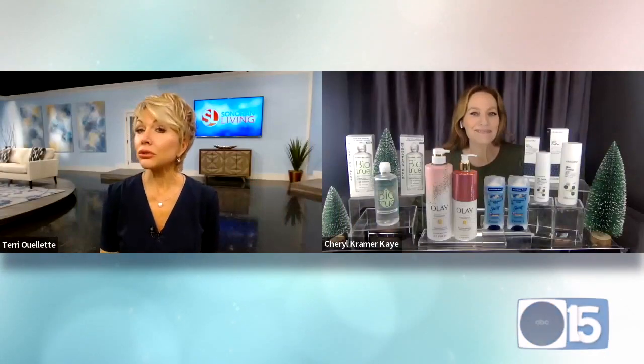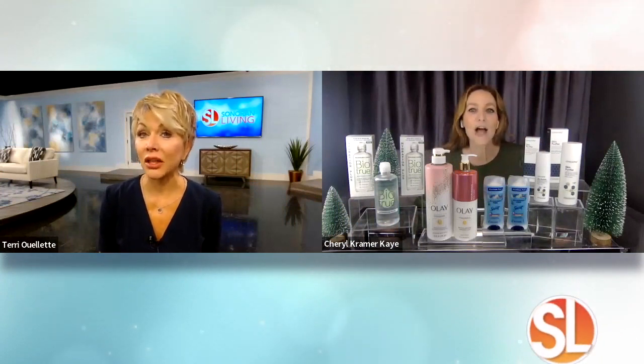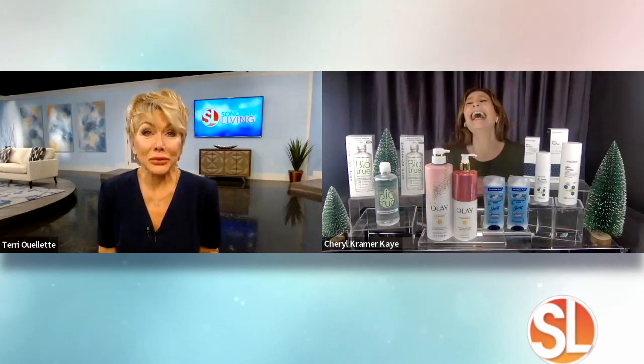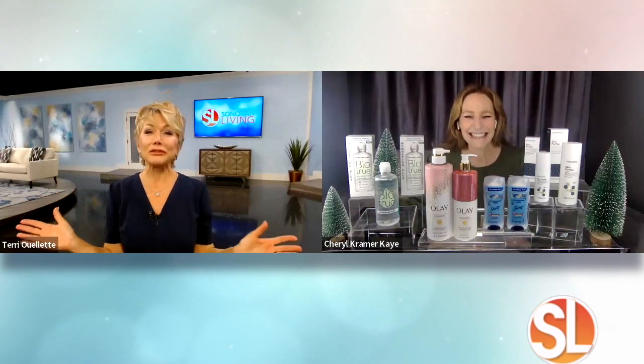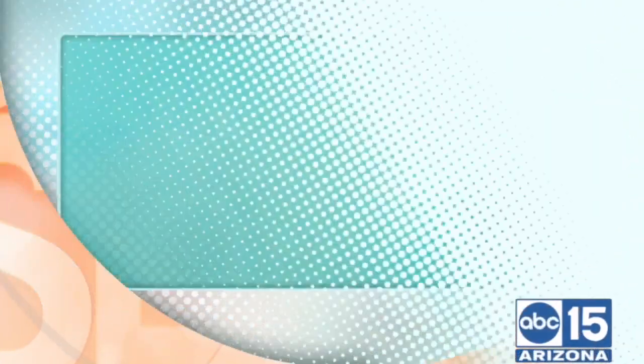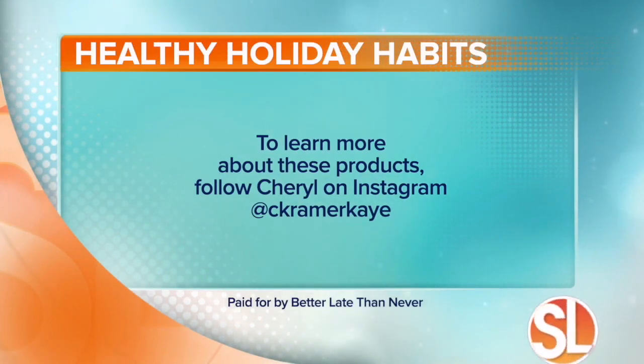Maybe if you share it with a flight attendant, you might get a better seat — or at least the cookies from first class! Cheryl, thank you so much for keeping us beautiful over the holiday season. Great information. If you'd like to know more about any of these products, follow Cheryl on Instagram at CKramerK.